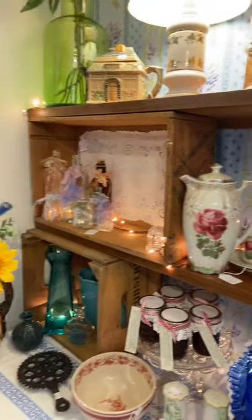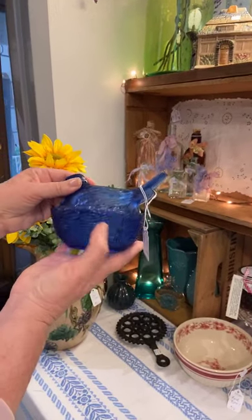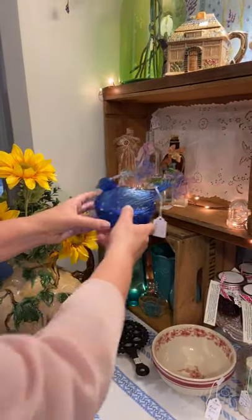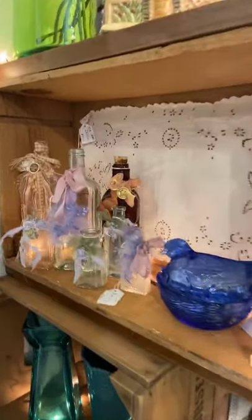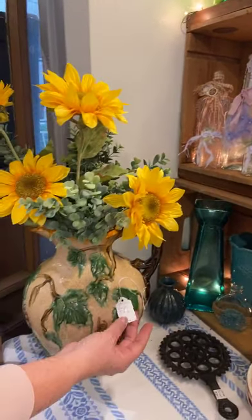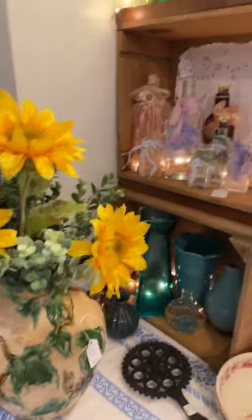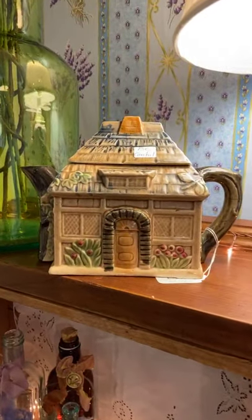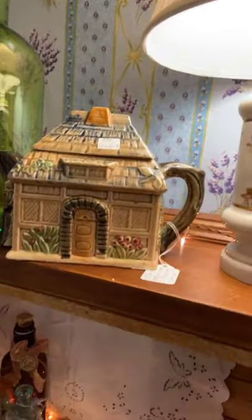The French Lavender collection is on Instagram. I want to bring attention to this sweet chicken bowl — he's $24 and in great shape with no chips. She's also got a sweet collection of perfume bottles, and this beautiful picture for only $22. Look at this little teapot that looks like a house — and I love the green glass vase next to it at $32.